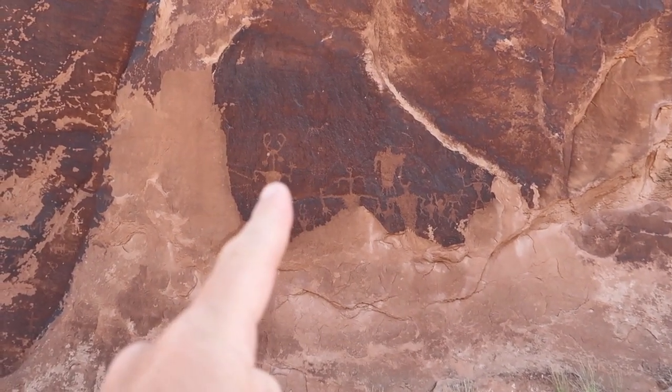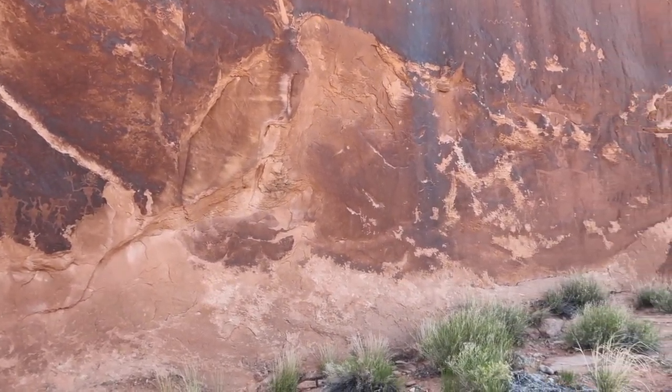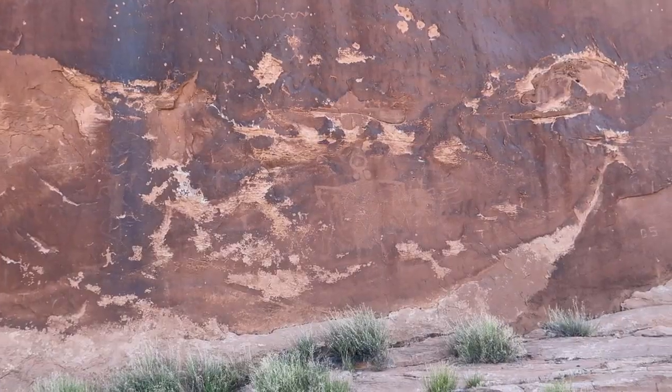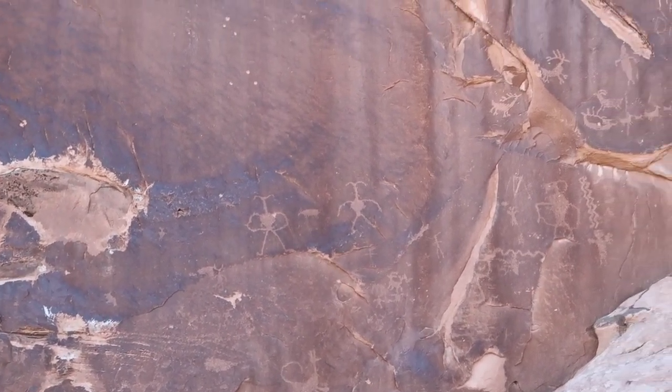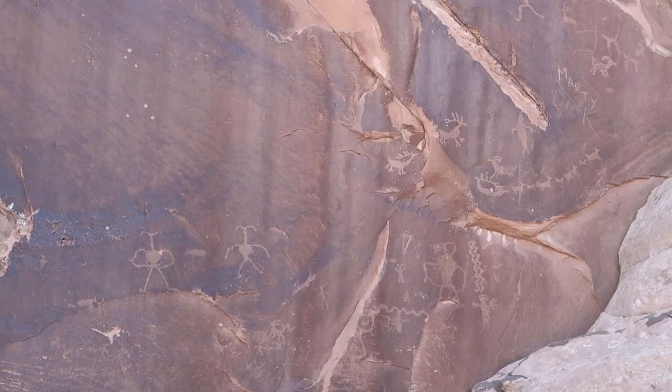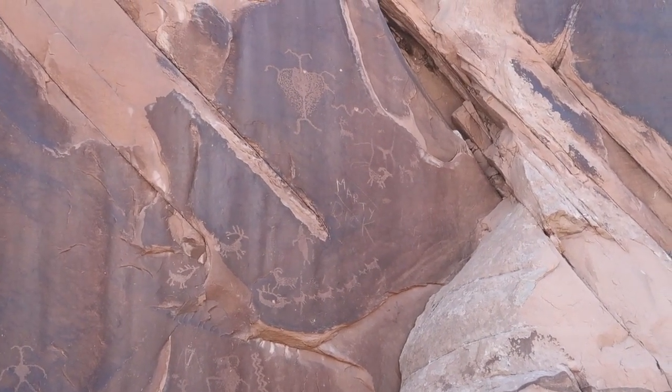Now let's cruise over to the other petroglyphs on the other side of the valley. Yesterday it got too late and we were not able to come out here, so we thought this morning we'd get our first thing done and come out here and show you these before we start today's vlog. We've got some crazy looking people right here, this cool guy with a big hand. We've got some more - sorry about the glare, guys - but you see those guys up there? You've got a deer right there, and look at that - my name is there. I did not write that, guys.